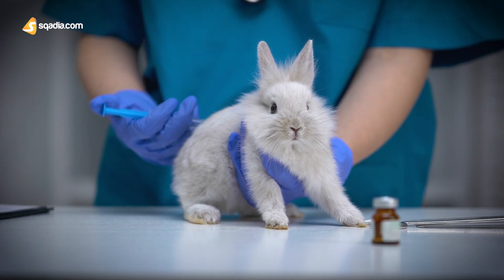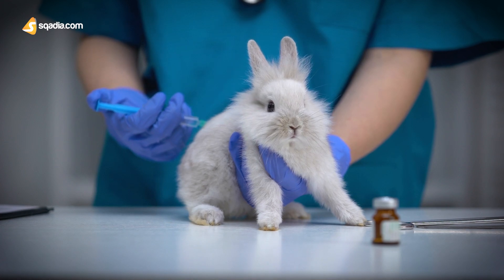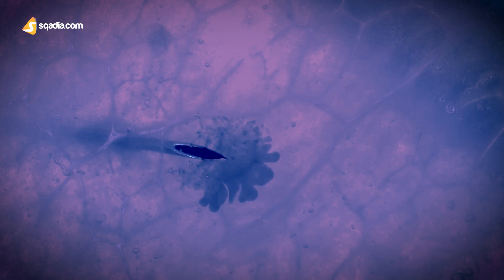About 50 years ago, it was observed when trypan blue, the acidic dye, was injected into living animals, all the tissues of the body were stained by it, except the brain and spinal cord. Why was that?